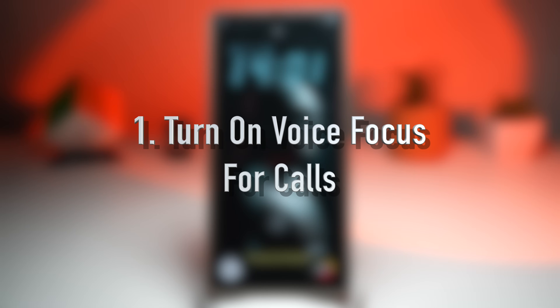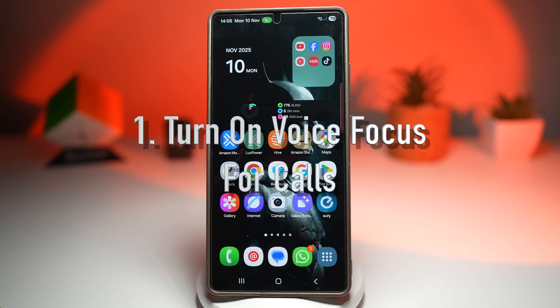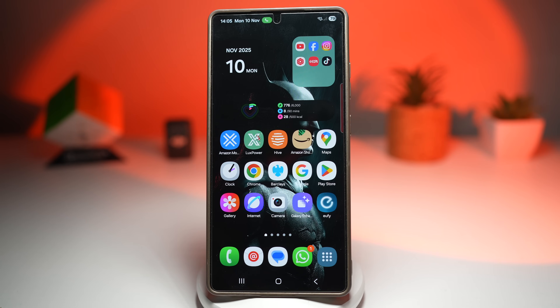So the first feature is the voice focus feature. Let's start with something that's going to make your calls a whole lot clearer. So if you've ever been on a call in a noisy place like a cafe, airport, or even outside on a windy day, you know how frustrating it can be when the other person can't hear you properly. Voice focus solves that by using AI audio processing to isolate your voice and minimize background noise, keeping your speech crisp and clear, almost like you're talking through a studio mic.